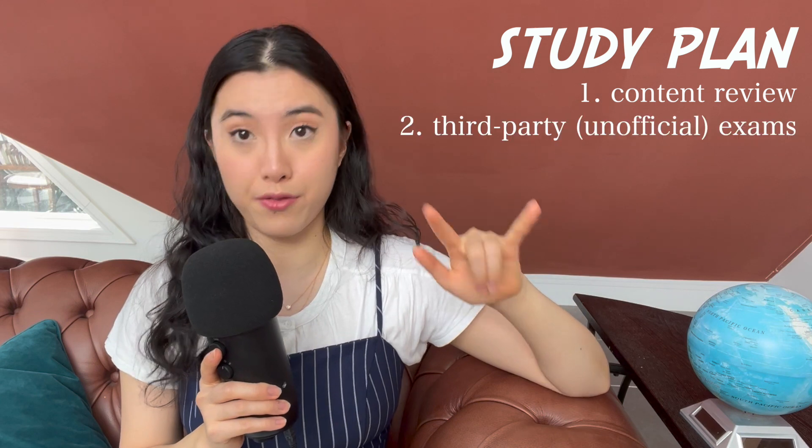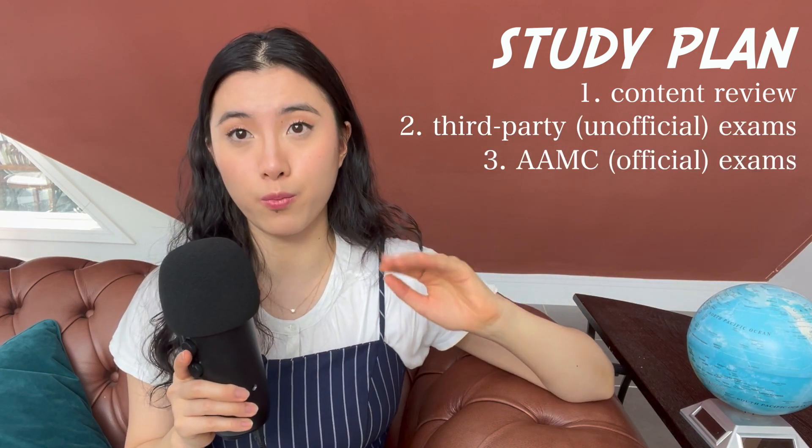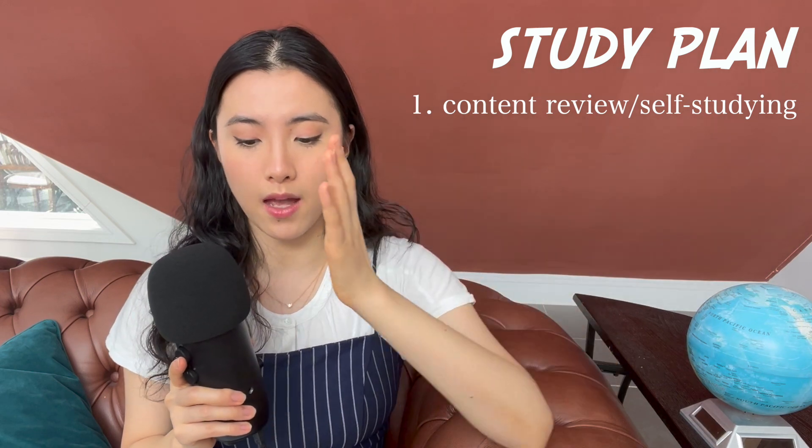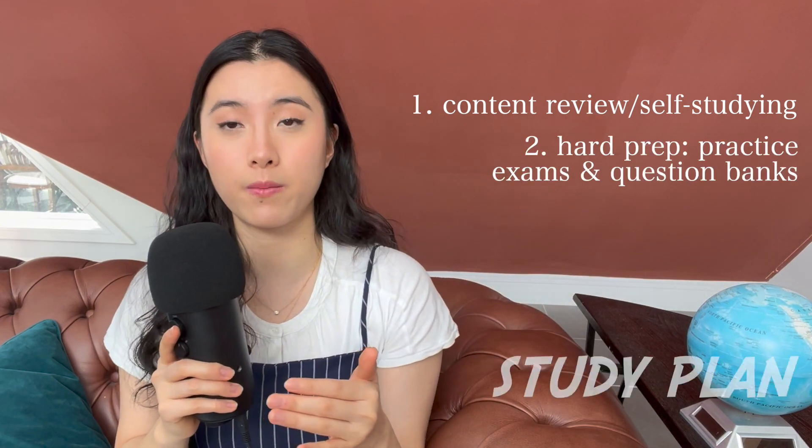MCAT studying is typically divided into three sections: content review, third-party exams, and AAMC official practice exams. I divided mine into just two sections: content review and self-studying, and then hard prep — which includes practice exams and question banks.